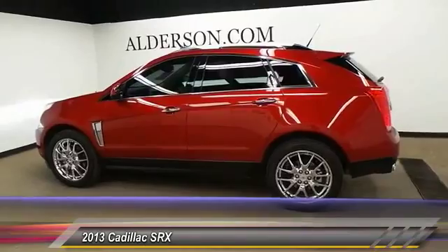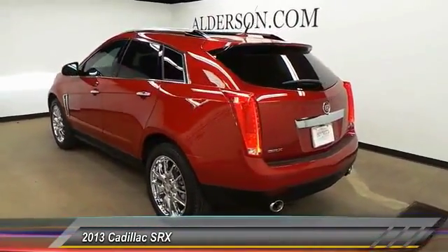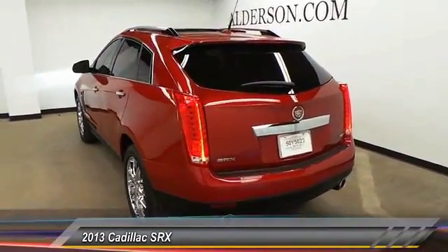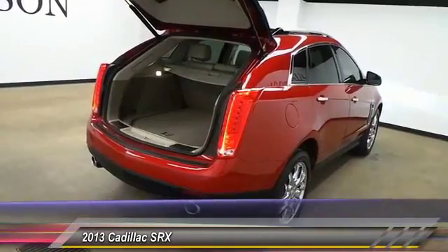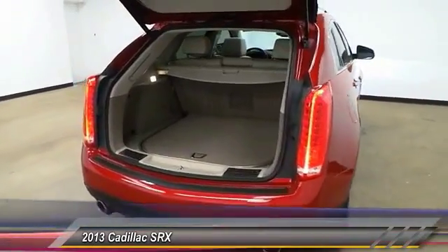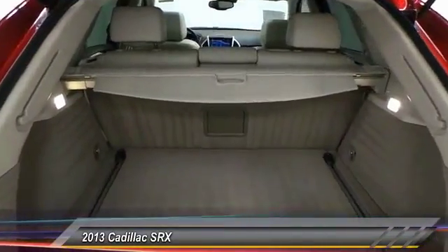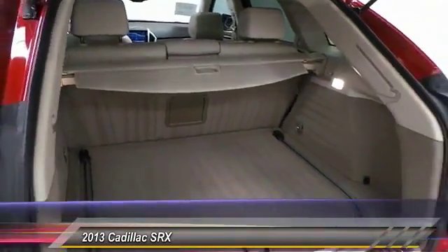Luxury lovers will delight in the new stylish handcrafted cabin. And for technology lovers, the list of high-tech features is just too long to list, and is priced below $30,000. This vehicle has less than 30,000 miles. Your new ride is just a phone call away.